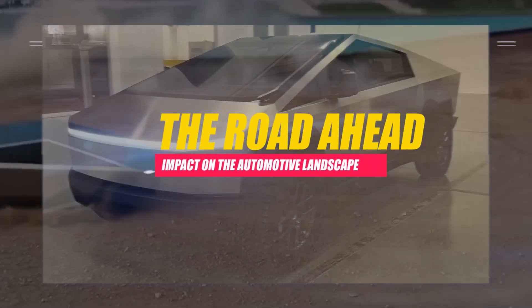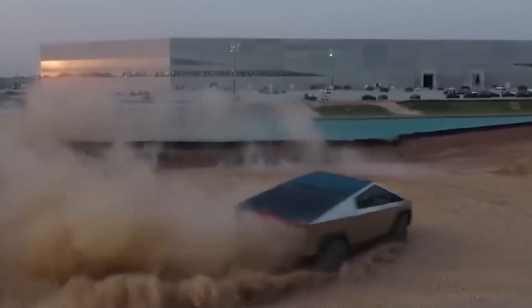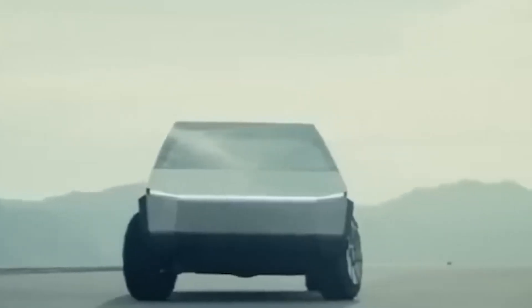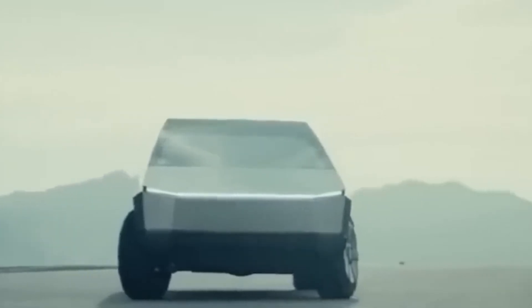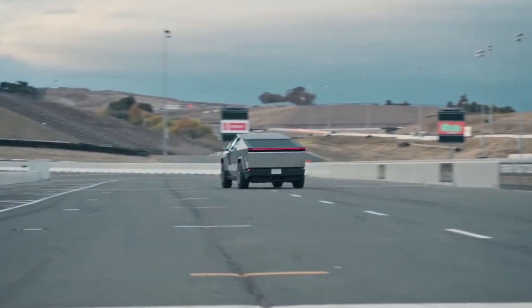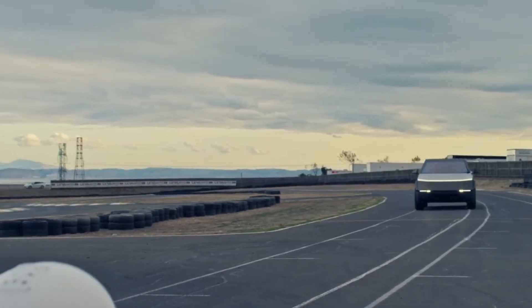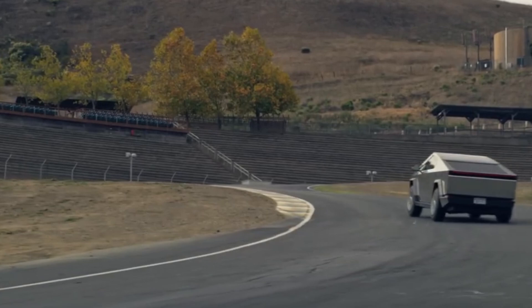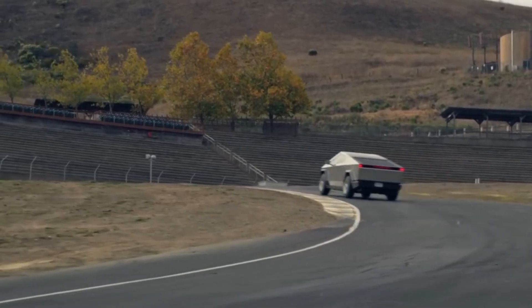The Road Ahead — Impact on the Automotive Landscape. As the Cybertruck navigates the intricacies of production challenges, its legacy in the automotive industry is poised to be a transformative force. The unique design, cutting-edge technology, and unconventional approach to manufacturing have already set the Cybertruck apart from traditional vehicles, making it a symbol of innovation and disruption. The ultimate success of the Cybertruck lies not only in its sales figures, but in the enduring mark it leaves on the ever-evolving automotive landscape.